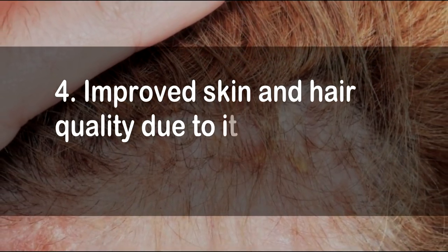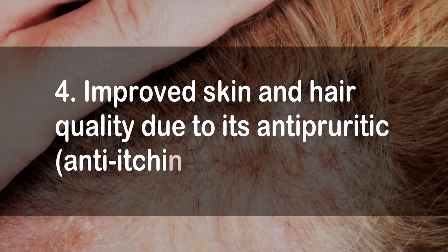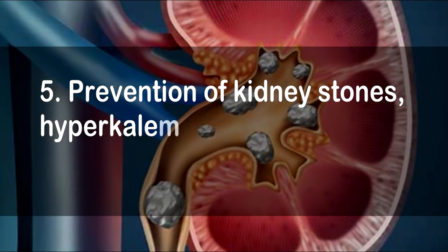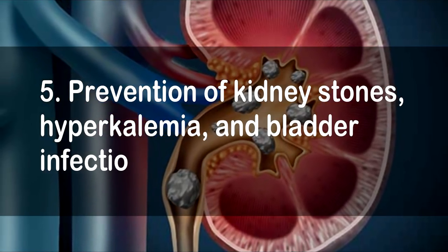4. Improved skin and hair quality due to its antipruritic, anti-itching properties. 5. Prevention of kidney stones, hyperkalemia, and bladder infection.